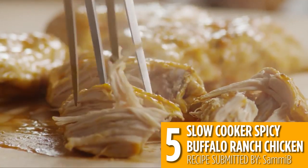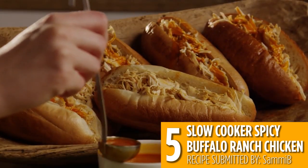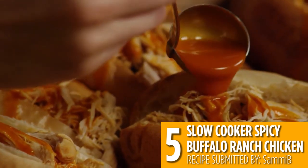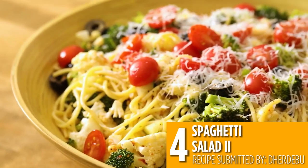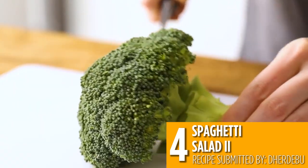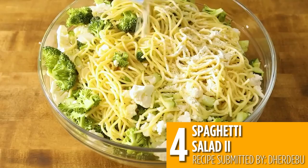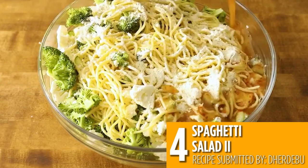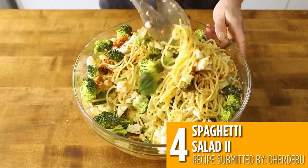This pasta salad is packed with vegetables and the dressing is so easy — it's just ranch mix, Italian dressing, and salad seasoning. Meal prep this recipe and keep it in the fridge to enjoy for lunch or snacks all week.